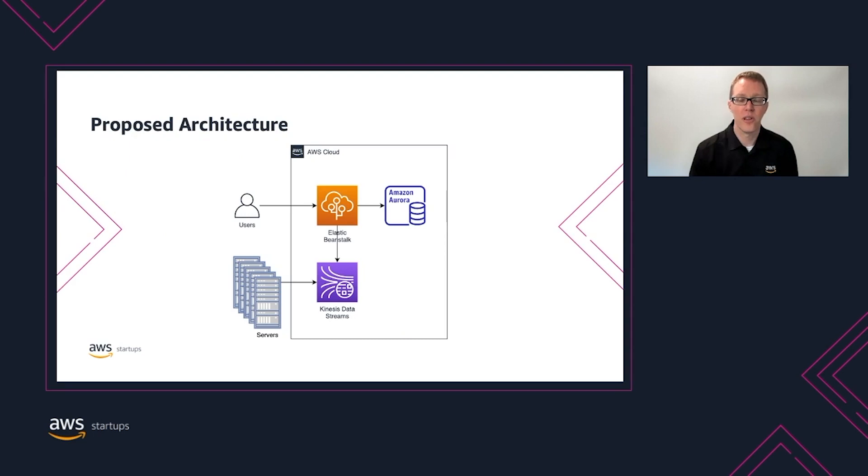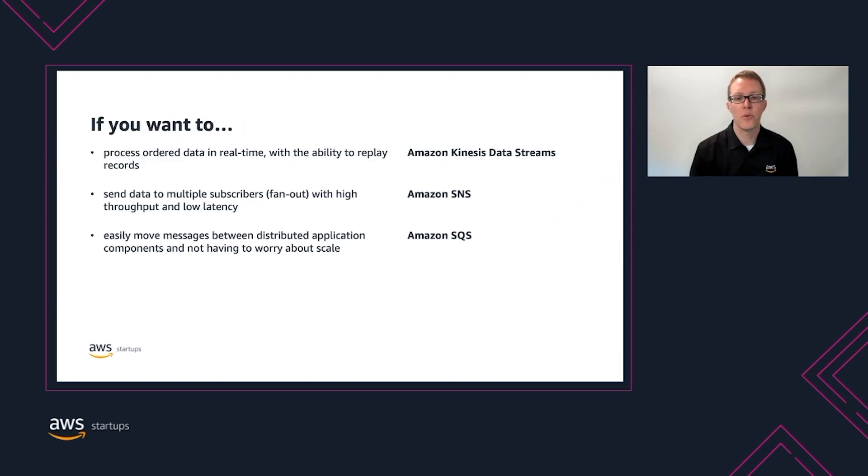This architecture will allow example company to scale the metrics ingest pipeline separately from the main application. Example company can continue to use Elastic Beanstalk to manage the workers consuming data from Kinesis. To summarize: if you want to process ordered data in real time with the ability to replay records, Amazon Kinesis Data Streams is the best approach. If you need to fan out data to multiple subscribers with high throughput and low latency, Amazon Simple Notification Service is a good choice. And if you want to decouple application components by passing messages without worrying about scale, Amazon Simple Queue Service would be best.